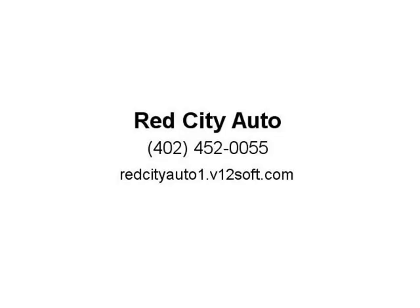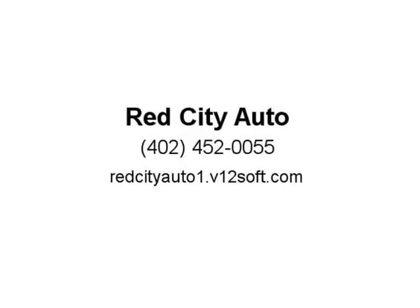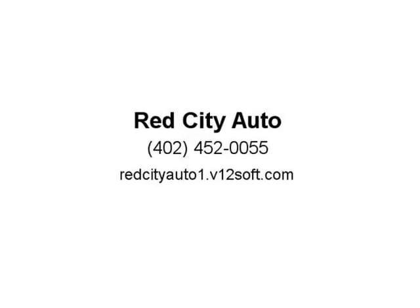We have established relationships with several credit unions and get our customers financed with low down payments. We are located at 2601 North 72nd Street, or simply call us at 402-905-9880.